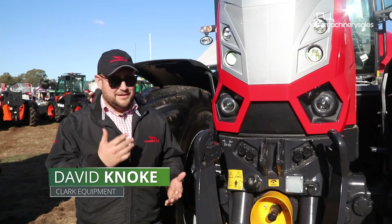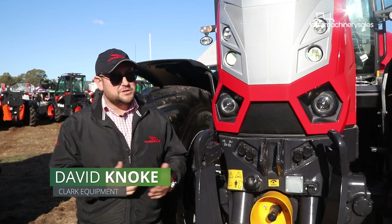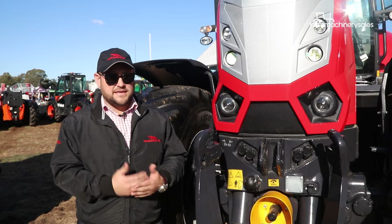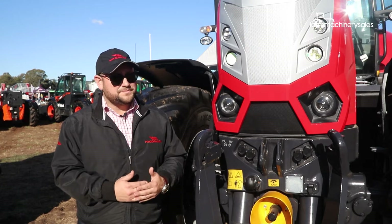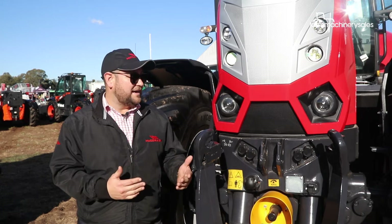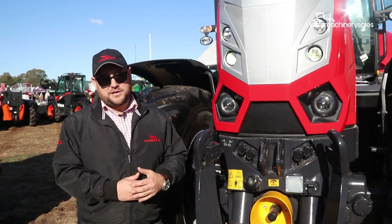Things like the front axle suspension — it's a wishbone front axle suspension on this one — it's got the ZF Vario drive transmission, we're running really large wheel equipment on it as standard, and we've got front linkage and front PTO.